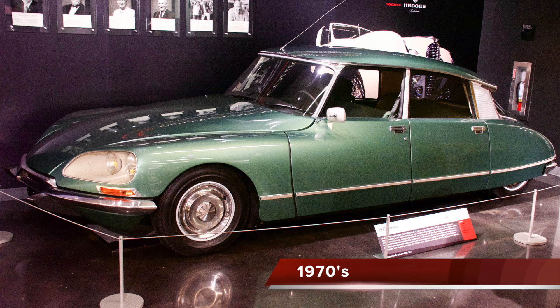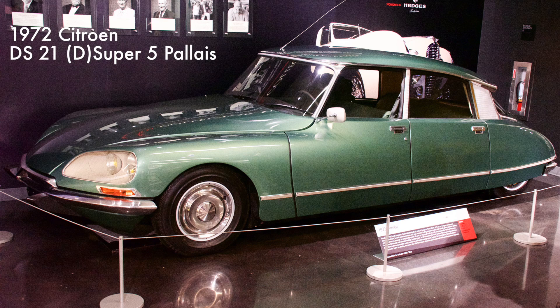This Citroën was powered by a 133 cubic inch four-cylinder engine with five-speed transmission. The car's elegant aerodynamic design featured an automatic leveling suspension system with variable ground clearance settings, providing an exceptionally smooth ride. The Citroën also had a directional headlight that followed the steering, plus front-wheel drive and front disc brakes.